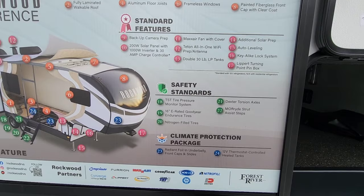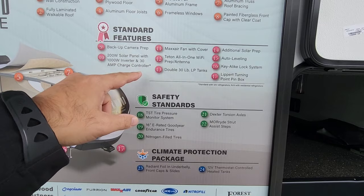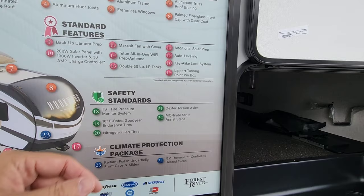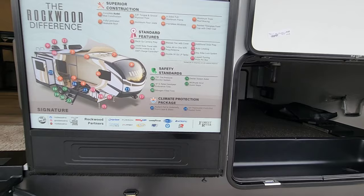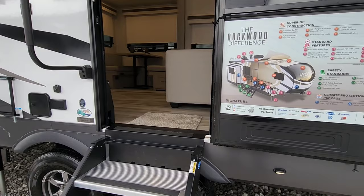Other standard features include backup camera prep, 200 watt solar panel with a 1,000 watt inverter and a 30 amp charge controller — that is pretty awesome — Max Air fans with covers, auto leveling, turning point pin box, tire pressure monitoring system, Goodyear Endurance tires, and Dexter torsion axles. There are so many things they put on these Rockwood units that just stand out and make them a lot different than other units typically in this size. You do pay for some of that, because these are not the most inexpensive units you can get.